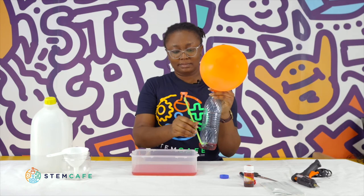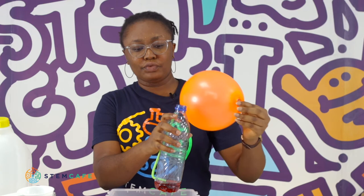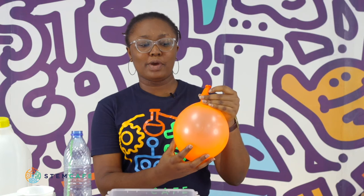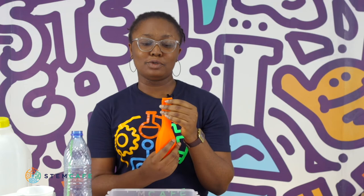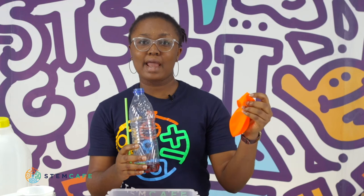Once that is done, try to remove the balloon carefully. With the air still inside the balloon, you can see that the balloon stays inflated. So when you release it, it goes down. So the carbon dioxide inside the balloon was used to push out the water from the bottle through the straw to form a fountain. That is caused by air pressure.